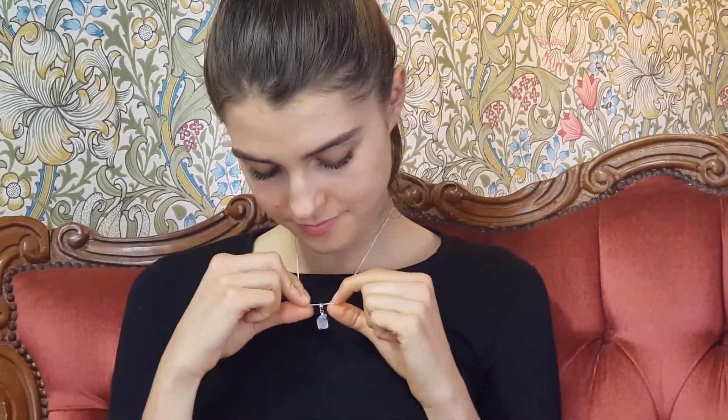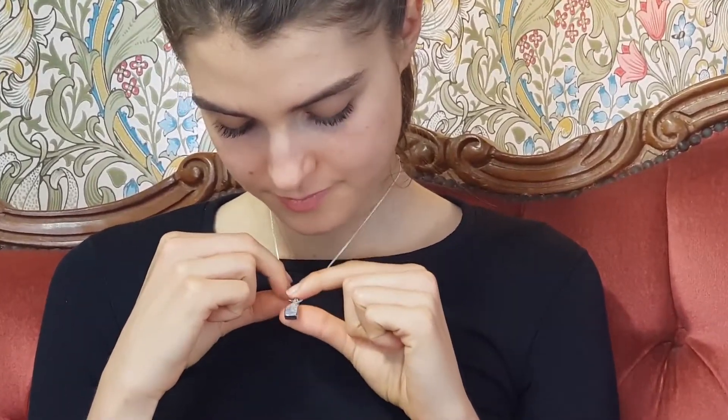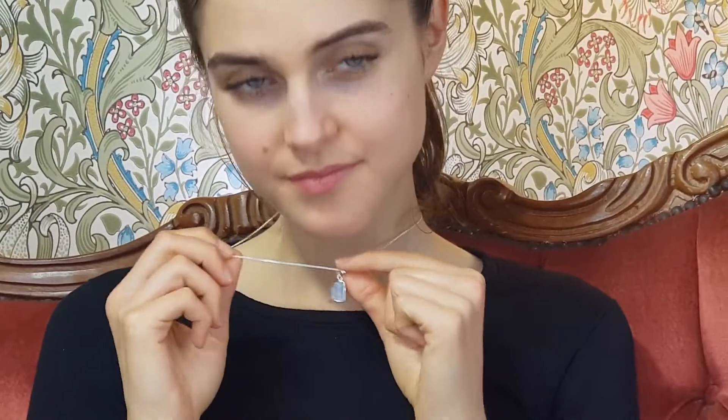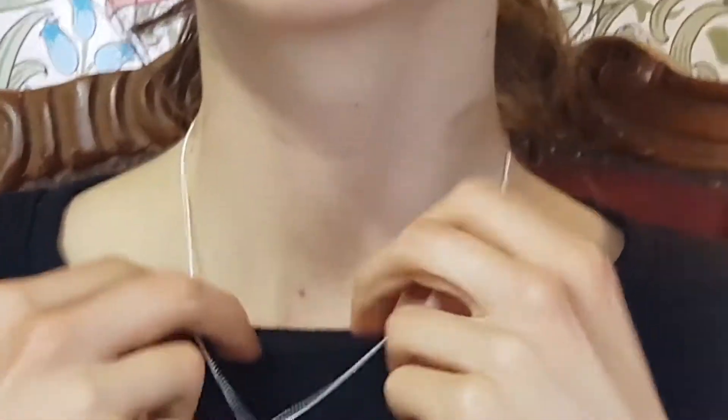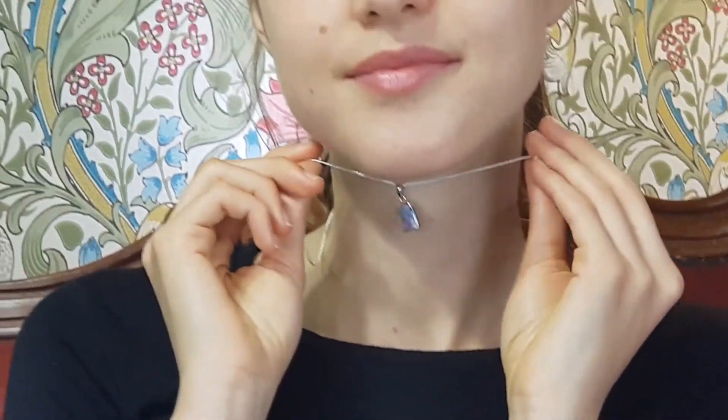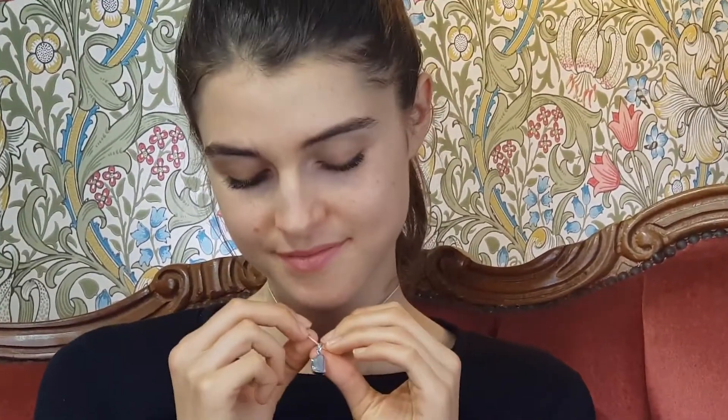Look at this gorgeous piece of opal. Queensland boulder opal and it is full of color. It's got red and it's got green and it's got blue and it's got lavender and it's got a little bit of gold. It's really, really pretty and interesting shape. Beautiful undulating surface.